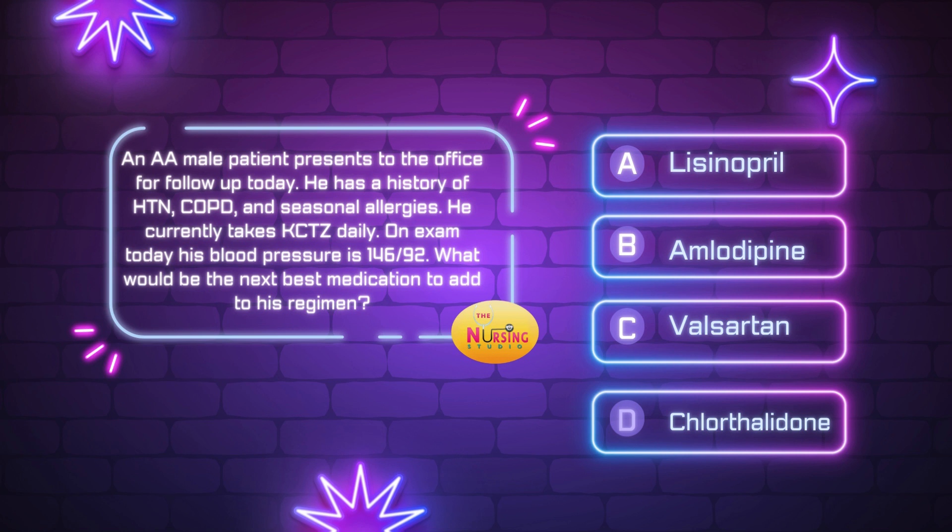He's an African-American male here for follow-up, with a history of hypertension, COPD, and seasonal allergies. He's currently taking HCTZ and his blood pressure is still elevated at 146 over 92. So what are we adding? He definitely needs something added — he's on HCTZ and it's uncontrolled. Based on what's provided, we need to add something. Would you add lisinopril? There's nothing wrong with lisinopril, but is that your best option? Let's hold on that.